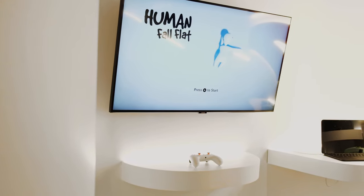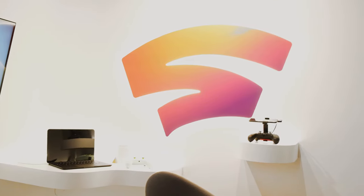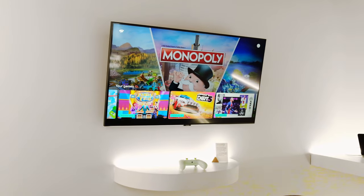The other sandbox is a Google Stadia sandbox. This is pretty much set up like a game room — it's insulated and soundproof — where you can go in and play Google Stadia games.